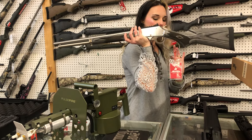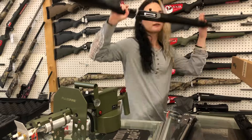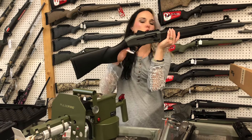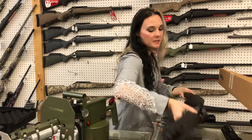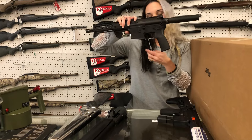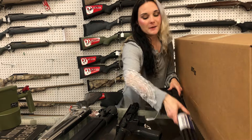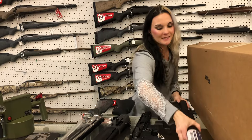Marlin 1895 SBL .45-70, $1,050. Beretta A300 Ultimate Patrol — this does not have the extended tube, she's going to be $895. I've also got those in all black with the standard extended tube, but non-choked. Radical 5.56 RF-15 pistol, $435, finally back in stock. Smith & Wesson Response 9mm, she's going to be $565.